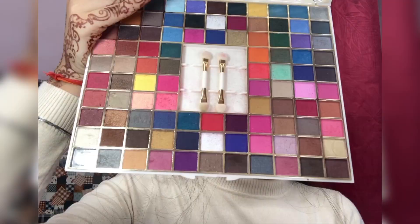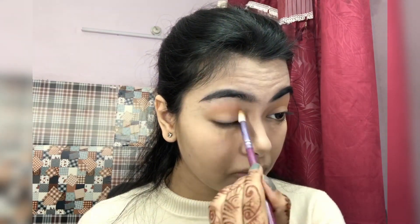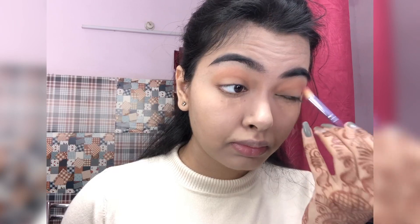Then I'm gonna move on to my eyes. I'm taking this palette and then picking up this light orange shade on a blending brush and just fluffing it in — I love this palette so much. Then I'm taking this maronish plum shade.